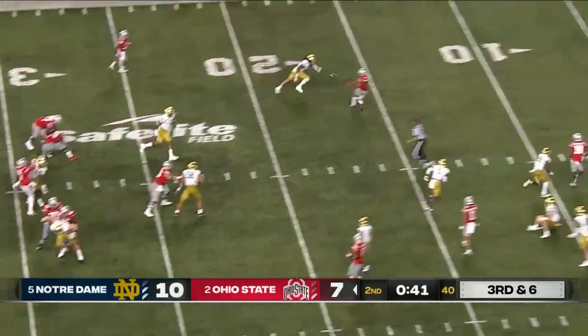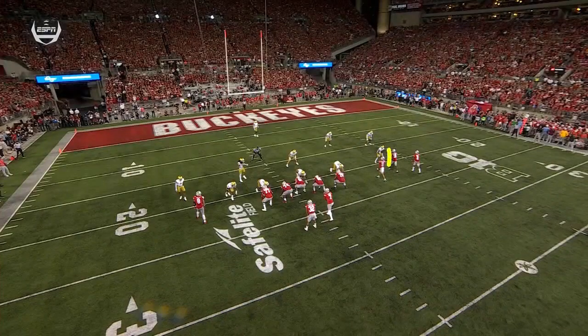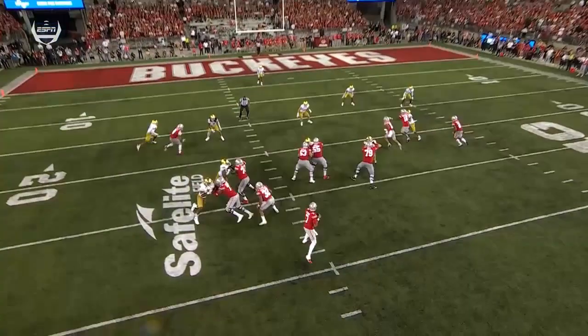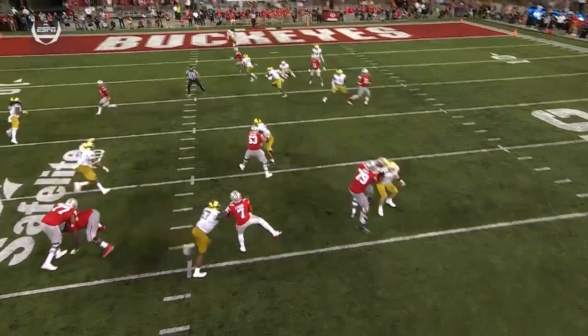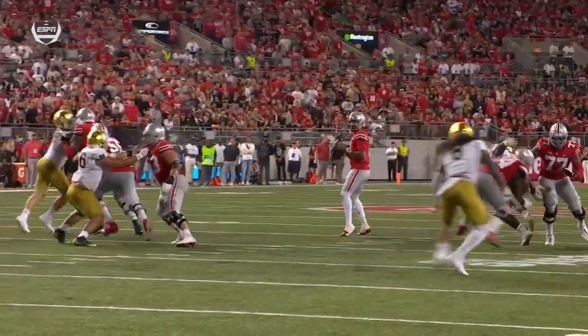Stroud has time — plenty of it — delivers over the middle, but it's an inaccurate throw. You'd love to see the receiver come underneath and just settle. Instead of settling, he continues — it's his zone, so he needs to sit right there. That's what you see: CJ Stroud is anticipating, that's why the ball is behind him. That'll come with time.